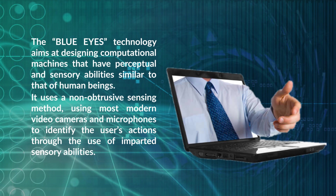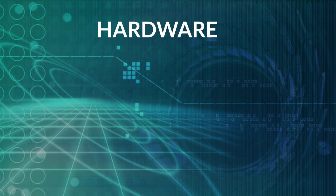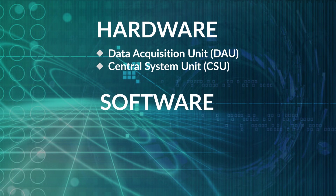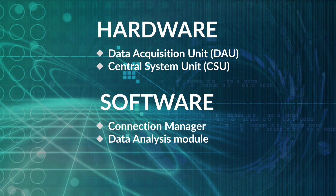Through the use of imparted sensory abilities, the machine can understand what a user wants, where he is looking, and even realize his physical or emotional state. The hardware part comprises the Data Acquisition Unit and Central System Unit. The software system comprises the Connection Manager, Data Analysis Module, and Visualization Module.